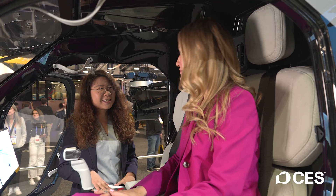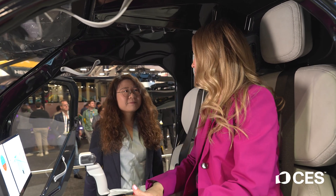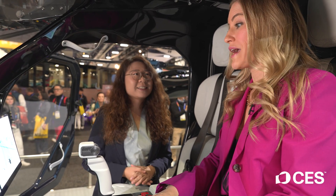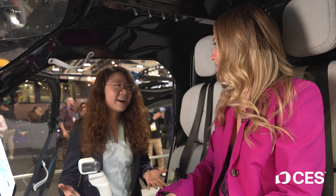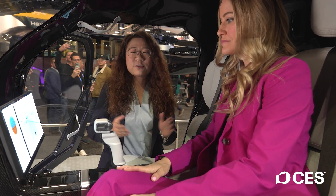Make a guess how much it's gonna cost for a flying car. Maybe five hundred thousand? Currently, the estimated price is about three hundred thousand US dollars. That's actually way less than I thought — and it's a combo of an aircraft and a car. There are two operation modes: one is autonomous and the other is manual control.